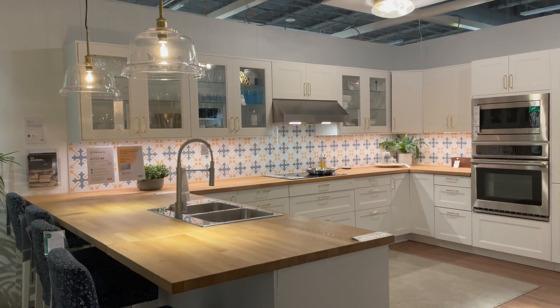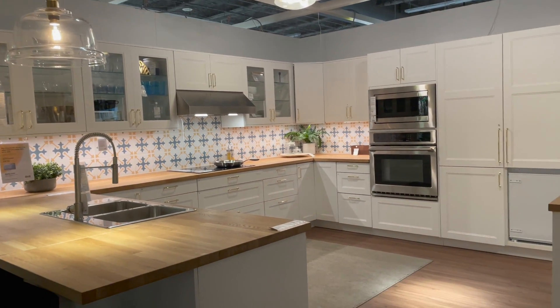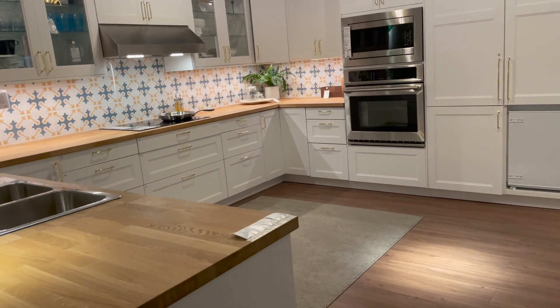And this kitchen kind of had the same look with those plain white cabinets but then those gold handles, and I just thought it was really beautiful.